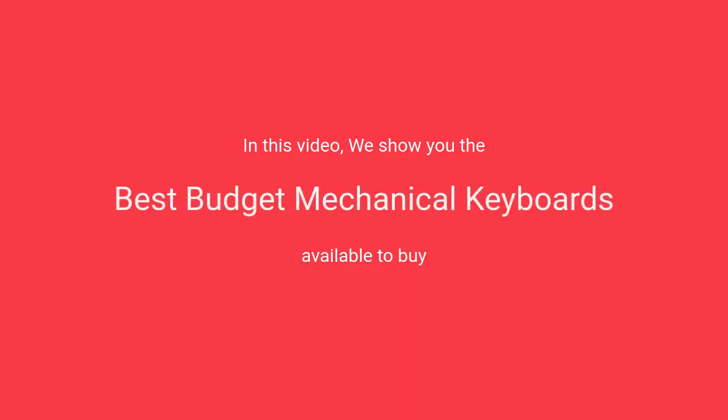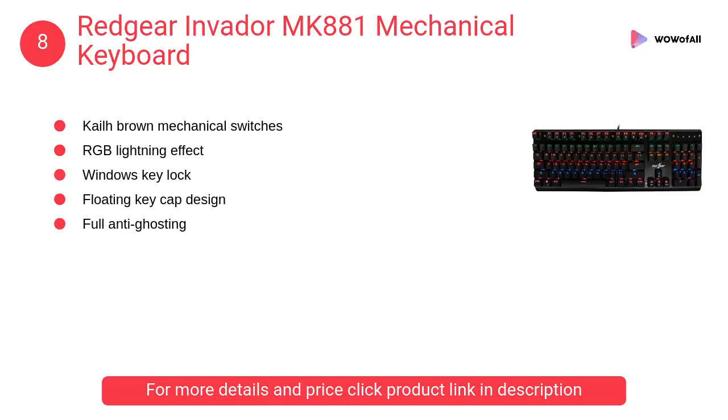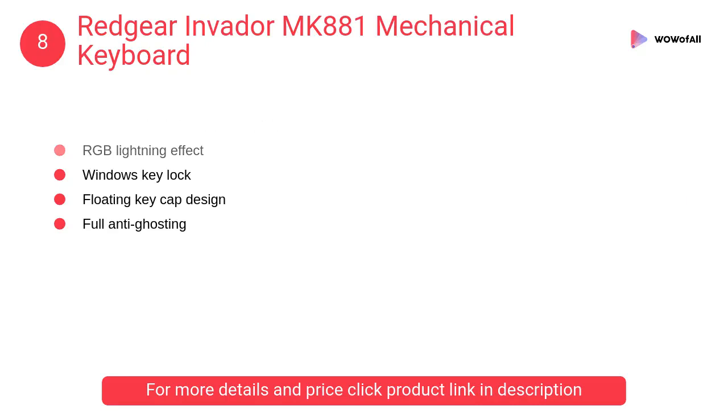In this video we will show the best budget mechanical keyboards available to buy. At number eight, Red Gear Invader MK881 mechanical keyboard. The Invader has amazing chroma luminous light which gives you up to eight different LED modes and six different profiles.